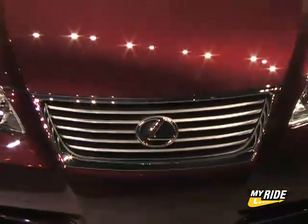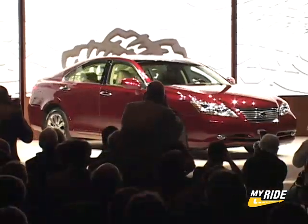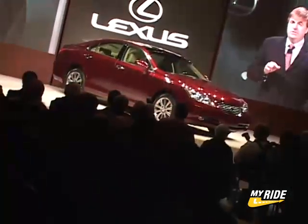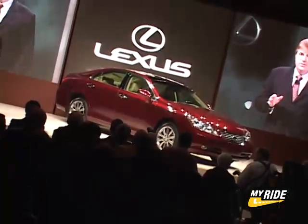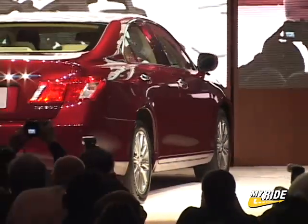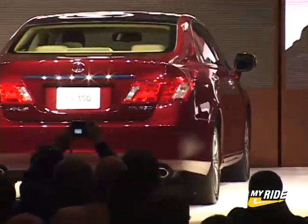Receiving the Alphinesse treatment, the ES350 adopts many of the same styling cues found on the rest of the new Lexus lineup, giving it a substance and presence that the ES has always lacked. Interesting design elements include scalloped front fenders and rear quarter panels, which mimic the shape seen inside the car.